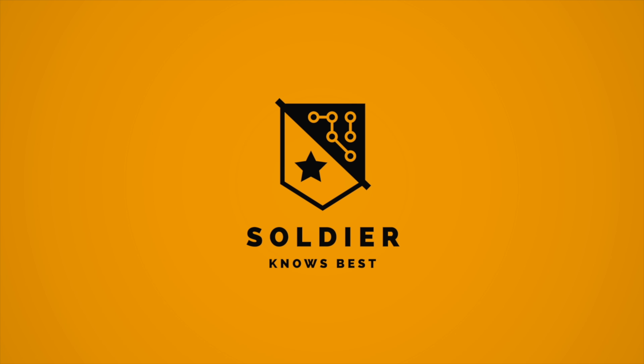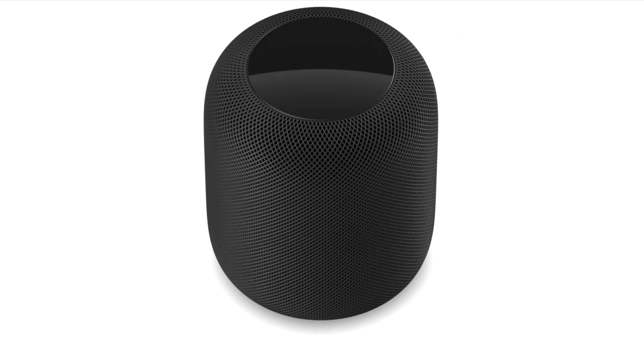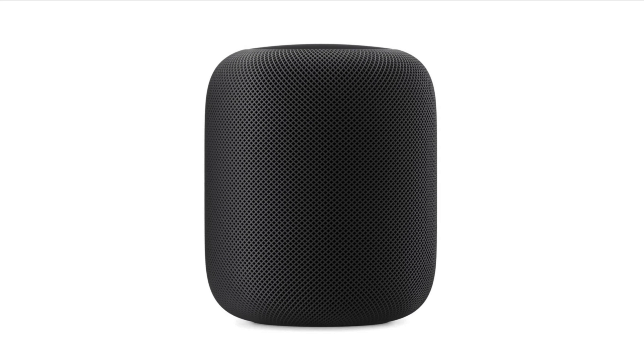Hey, what's up guys? It's Bess here. The delayed Apple HomePod is almost here. Pre-orders have started today and this device will be officially launching on February the 9th. You'll be able to pre-order it and have it delivered on the 9th, or you can go into an Apple Store and pick it up on that same day. I just want to give you some details about the speaker to help you make a buying decision, and cover some of the top features and things to know about the Apple HomePod.